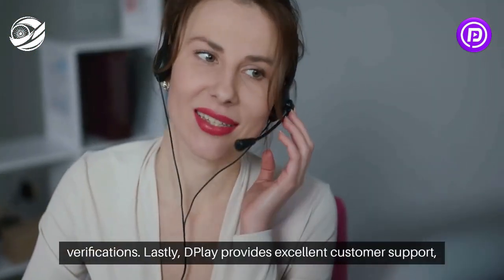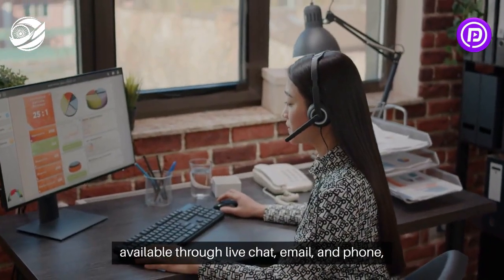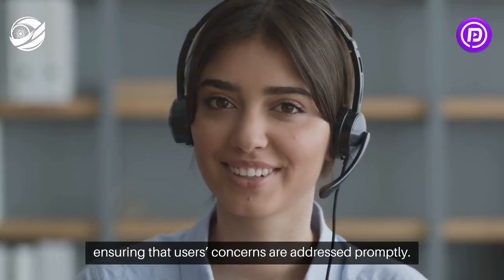Dplay provides excellent customer support, available through live chat, email, and phone, ensuring that users' concerns are addressed promptly.